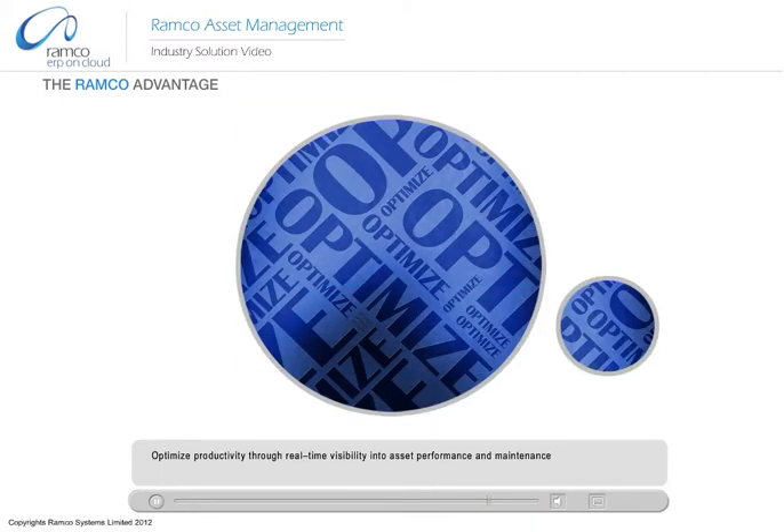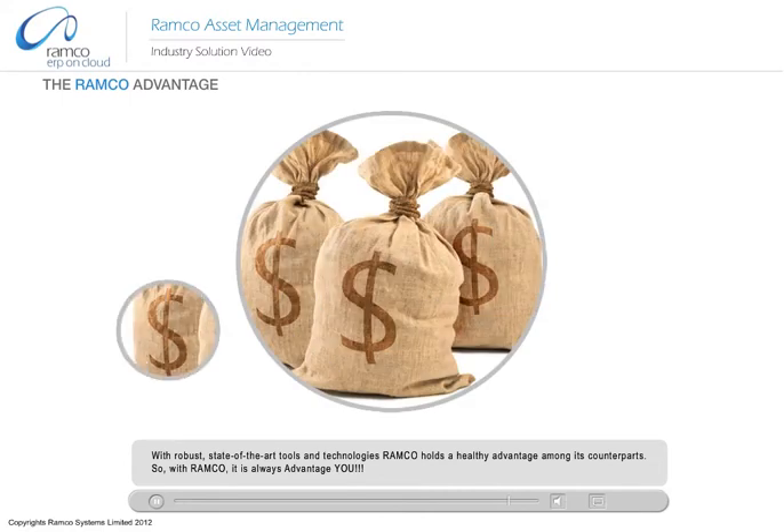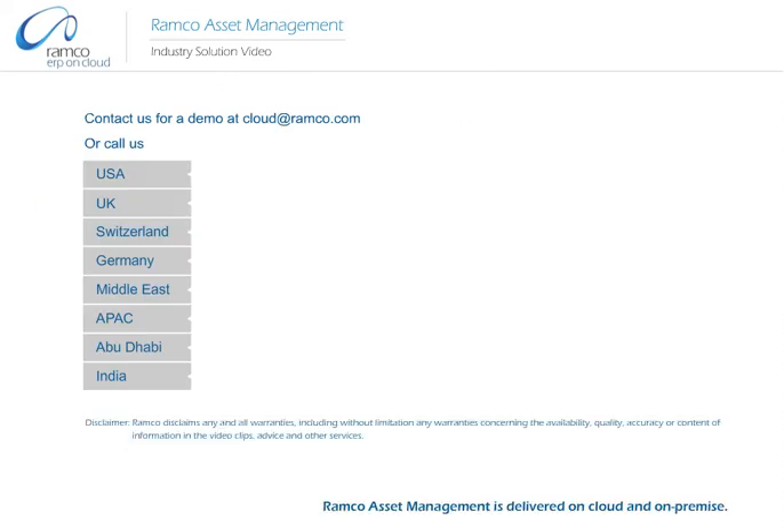Optimize productivity through real-time visibility into asset performance and maintenance. With robust, state-of-the-art tools and technologies, Romco holds a healthy advantage among its counterparts. So, with Romco, it is always advantage. Contact us for a demo at cloudatromco.com or call us.